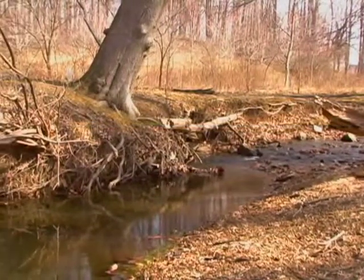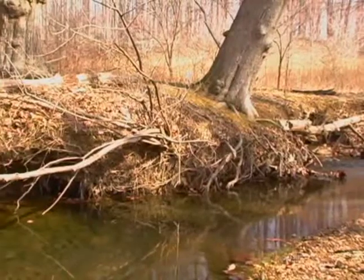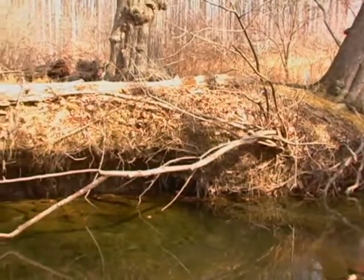What does a healthy stream look like? Can you tell just by looking at it? As county biologists, we want to know: can a stream support a well-functioning, balanced biological community?